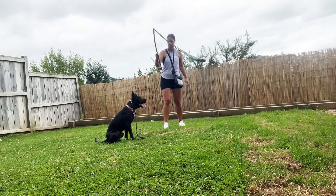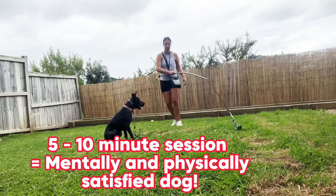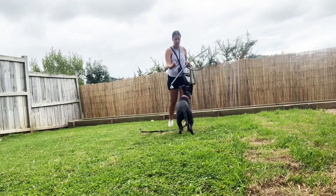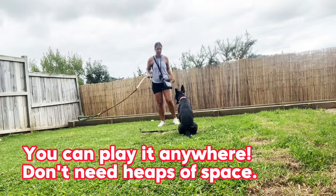A five to ten minute session like this is sure to entertain your dog physically but also challenge them mentally, making them fulfill their purpose and feel satisfied. You don't need a ton of space either, so if you don't have a big backyard, no worries — it's not a problem at all.